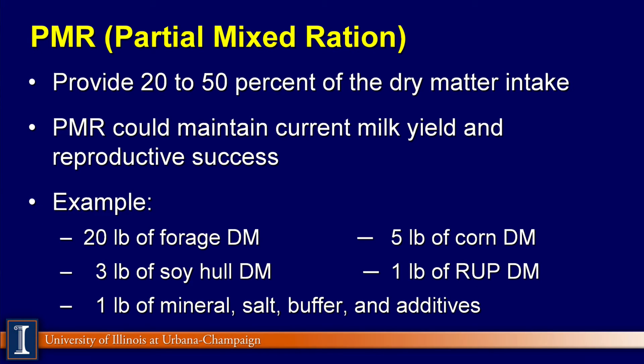A quick word about PMR — partial mixed ration — perhaps a new term in your vocabulary. It means that it's going to provide some of the nutrients and some of the dry matter, depending on the level of milk production and the quality and availability of grass. The PMR should be able to maintain your current level of milk production and hopefully improve reproductive success in the herd.